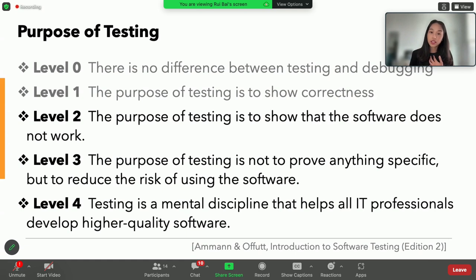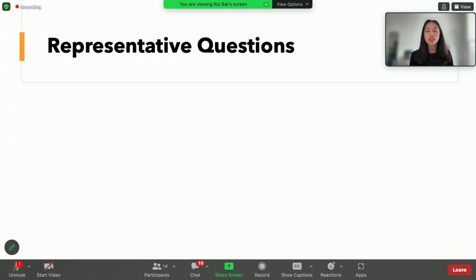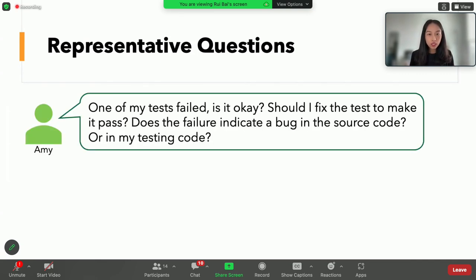That's how novices perceive testing. Let's see how they practice unit testing. We conducted several studies exploring their testing behaviors and performance. The first representative case: Amy had a typical question when novices are moving from level one to level two — she was not sure how to interpret a failing test. Is it okay to have a failing test? Does it mean a bug in the source code, or is it a mistake in the test code? We observed cases where novices, even when informed there was at least one bug in the code, still trusted the code over the program specifications.